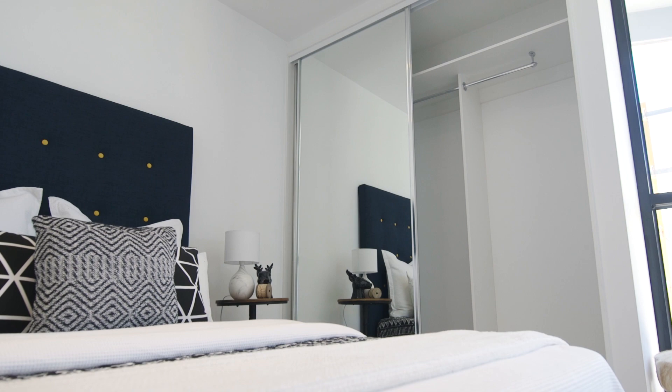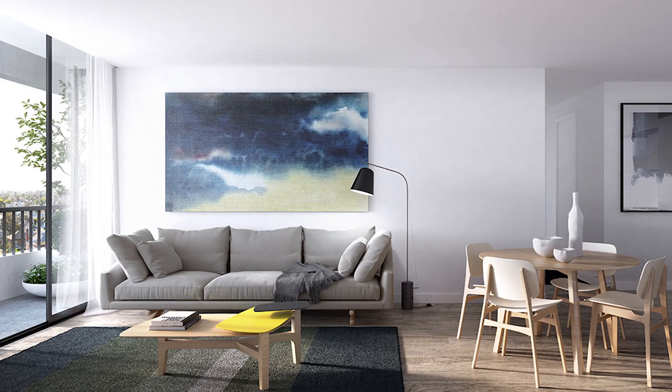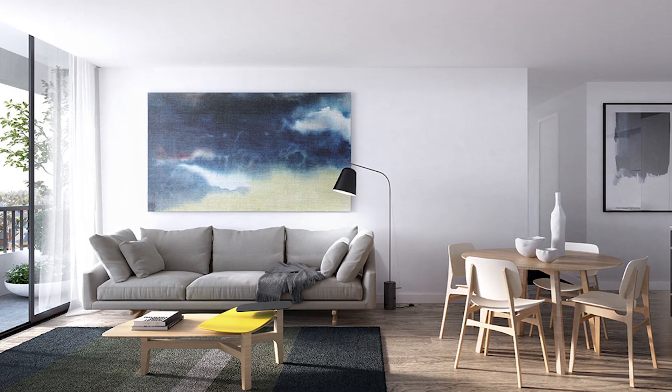Apartment bedrooms feel cozy with soft carpet underfoot and floor-to-ceiling glazing letting in beautiful natural light. The wall-spanning wardrobe storage is a great use of space.